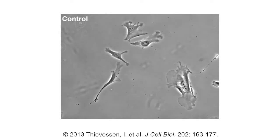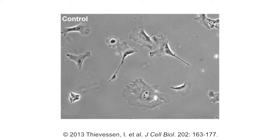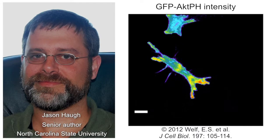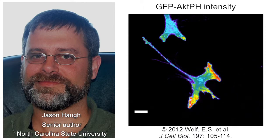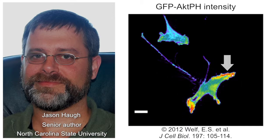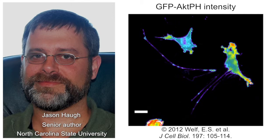Migrating fibroblasts form lamellopodial protrusions at their leading edge by assembling a dendritic network of branched actin filaments. Jason Hawke and colleagues at North Carolina State University in Raleigh previously found that fibroblasts maintain or change their direction by branching off new lamellopodia from existing ones. What we didn't know is how new lamellopodia are initiated and how they are oriented.